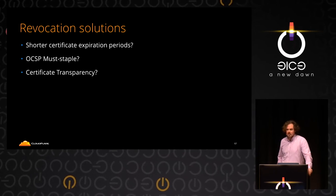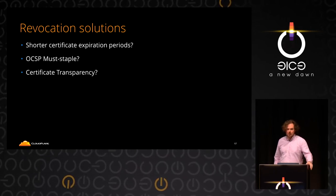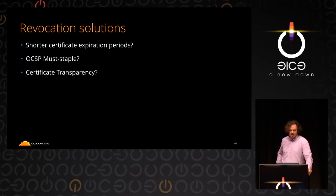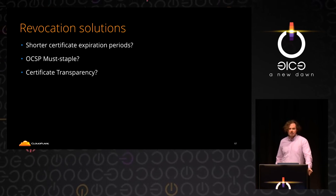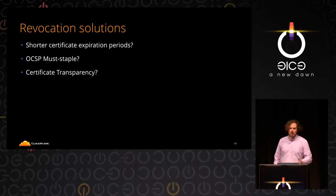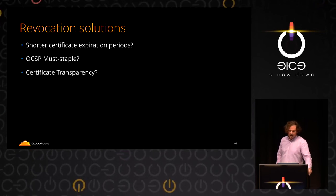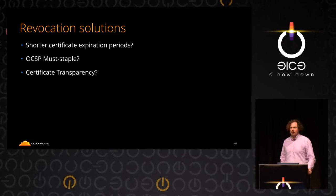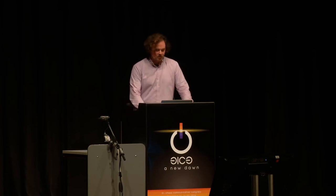Revocation is pretty much broken. What can we do? Shorter certificate expiration periods could help — you won't have to hold on to old certificates for very long, and you can shrink the size of the sets pretty quickly. OCSP must-staple is an extension that requires the server to send the OCSP response in the handshake. Certificate transparency is another proposed solution. But none of these are widespread or implemented, so something has to work for revocation.